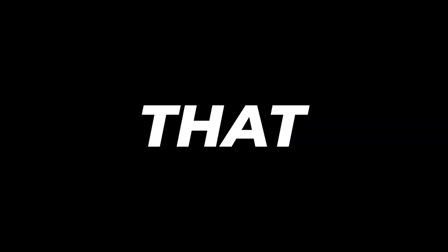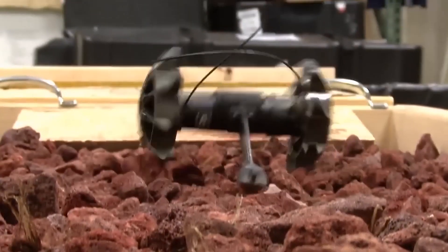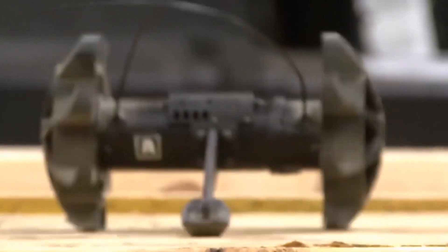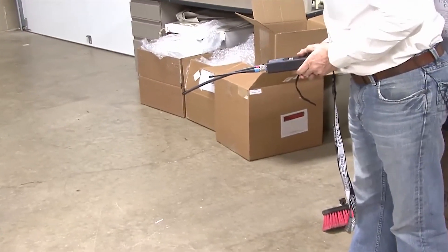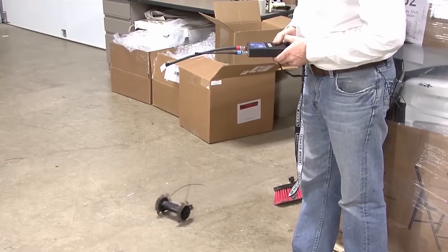Get ready to be blown away by what's up next — introducing the Recon Robotics Recon Scout XT. This pint-sized powerhouse weighs just about as much as your favorite snack. It's so lightweight that you can literally toss it over walls, into rooms, or down a drain to scope out threats or locate hidden bombs. You get a front-row seat to all the action through a handheld device that also lets you steer it from up to 91 meters away outdoors.